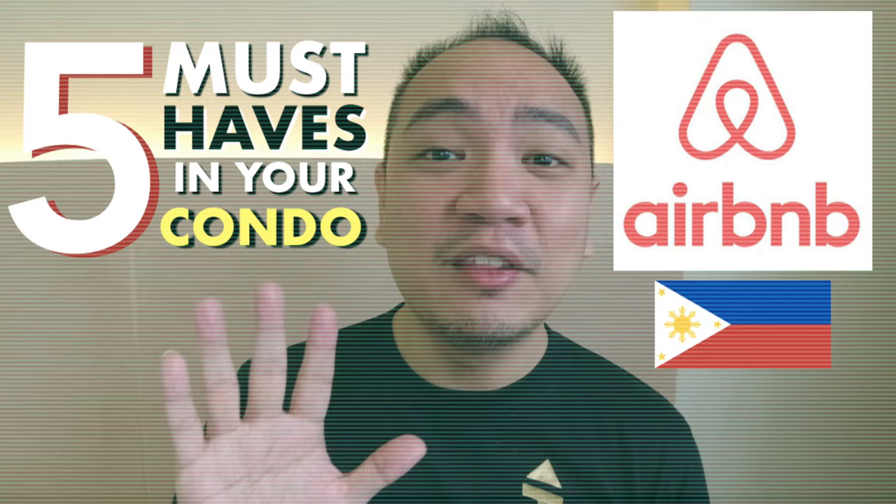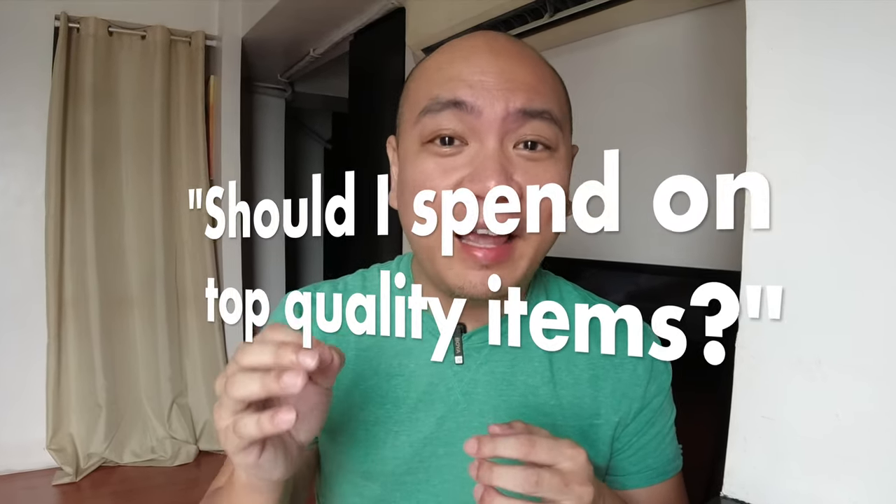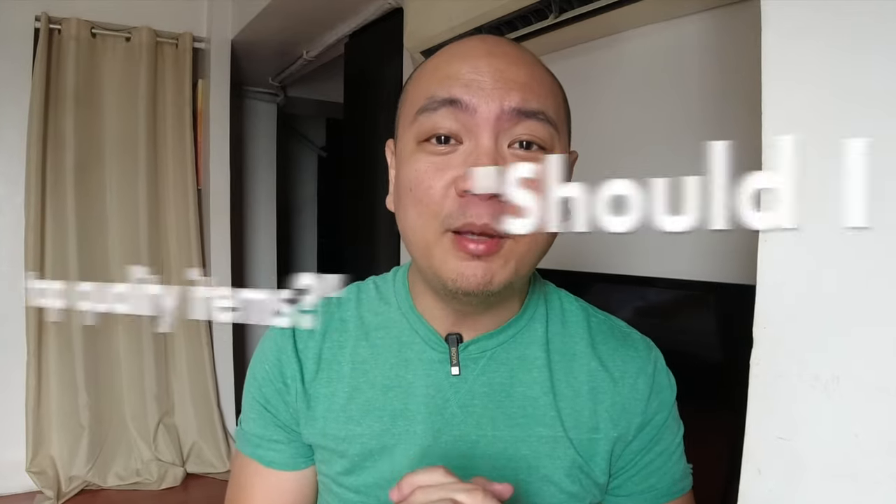Today's video is somewhat a continuation of a previous video that I did over two years ago. I discussed in that video the top five essentials that your Airbnb must have, so if you haven't watched that, you can check that out later with the link down below. The first most popular question that I get asked is: should I be spending on quality appliances and branded items when furnishing my Airbnb?